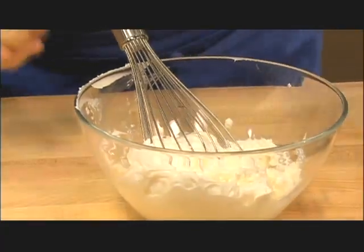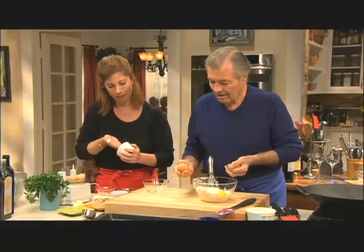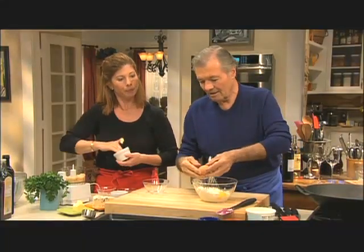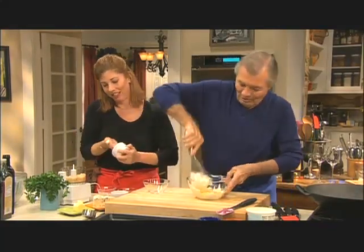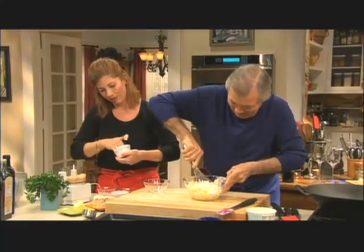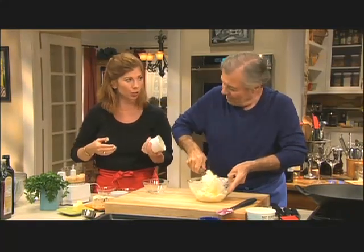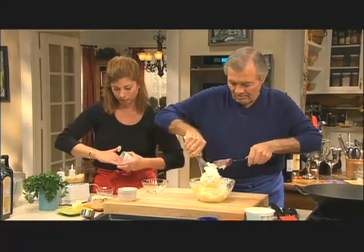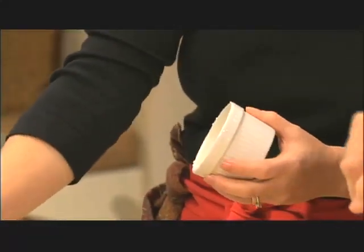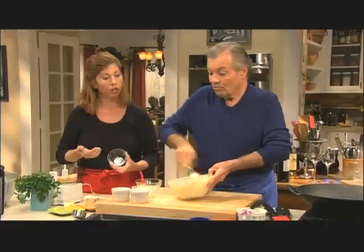I am going to generously butter because one should always be generous with butter. I'm putting two eggs in — it doesn't matter that you don't beat them before. You break them flat. You could do this in the food processor as well. Salt and pepper. You want the mixture to be smooth.